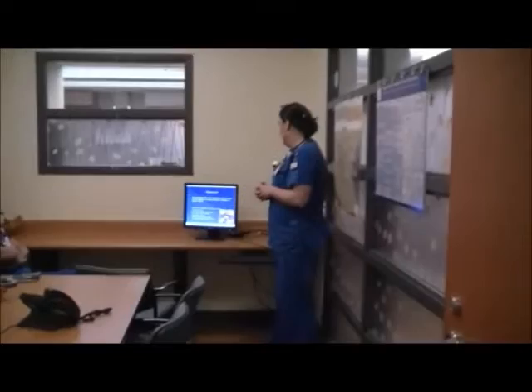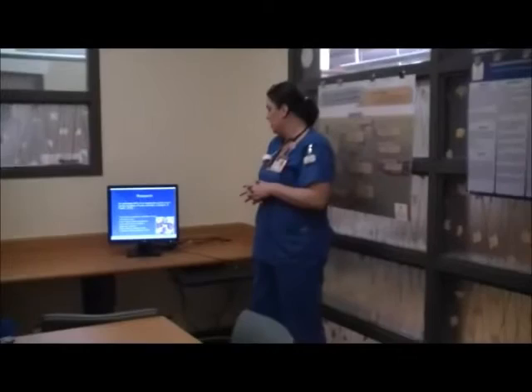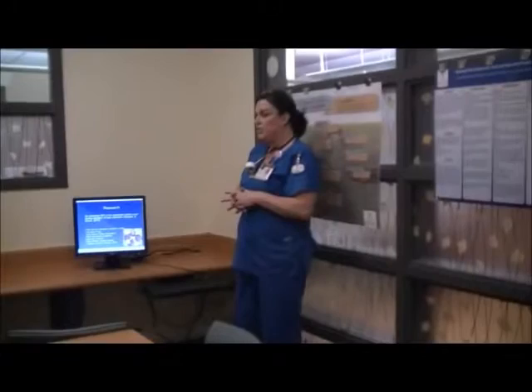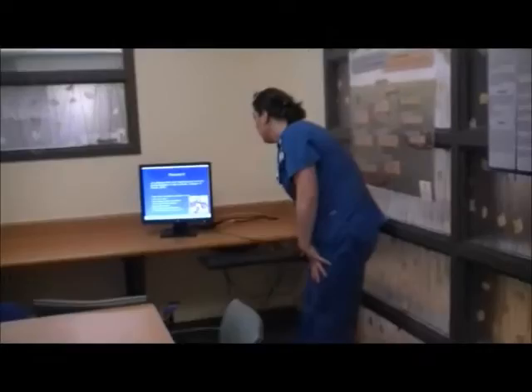An estimated 60% of all medication errors occur during transition of care. This is why it's so important that we send these patients home with a complete and accurate discharge medication list. Patients that are especially vulnerable include the elderly, patients taking many medications due to multiple conditions, patients with chronic conditions, and those that are cognitively impaired or lacking a support system at home.